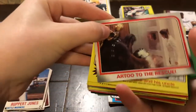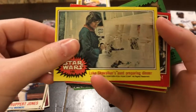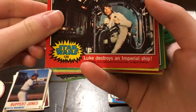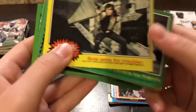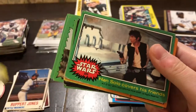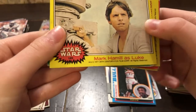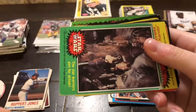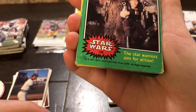So we have some Star Wars cards here. Let's see — destroys an Imperial ship. It's cool. Chewy. Oh, Mark Hamill. Fun fact — I actually follow Mark Hamill on Twitter and he's pretty entertaining, I really like him. Star Wars — aimed for action.